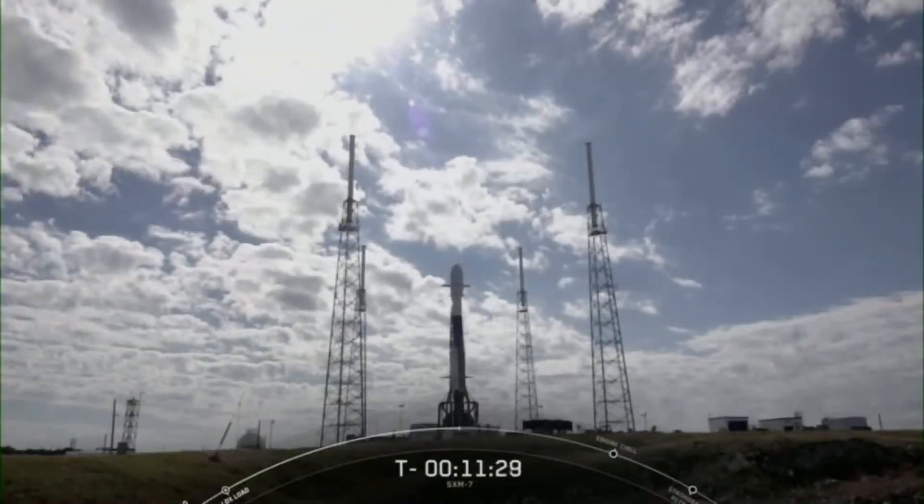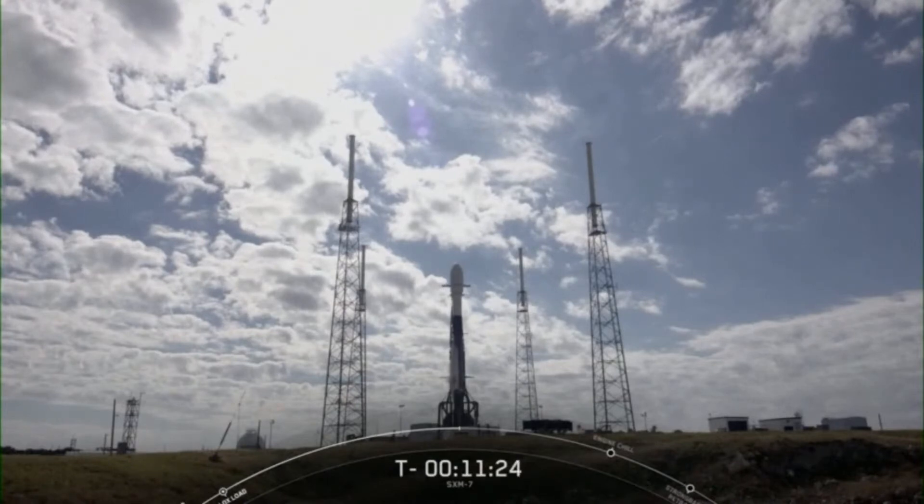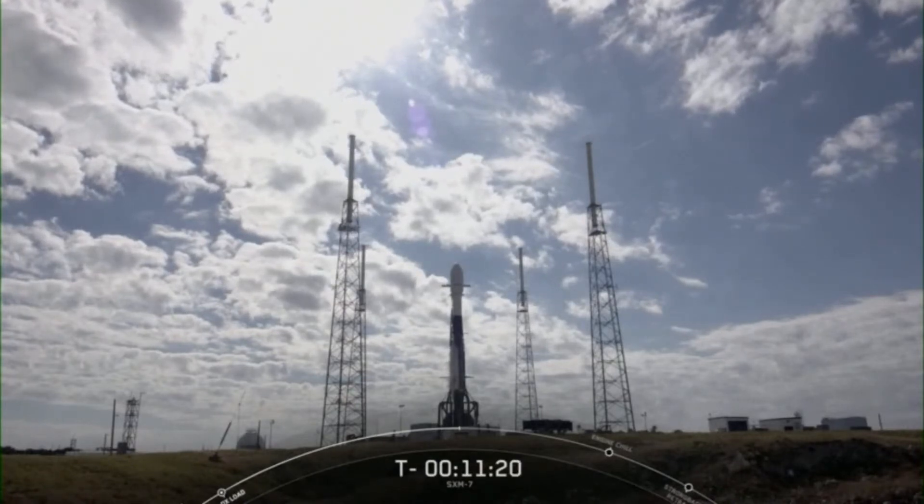Launch Complex 40. The rocket stands about 229 feet or 70 meters tall, which is a little bigger than the wingspan of a 747 airplane.